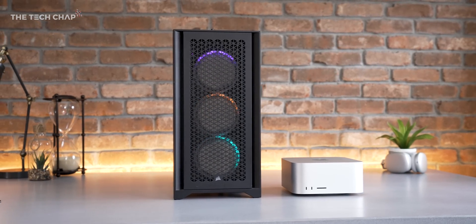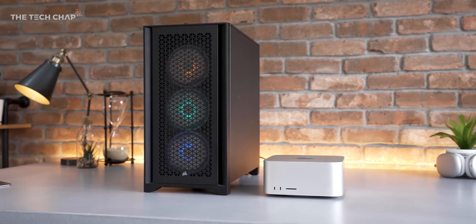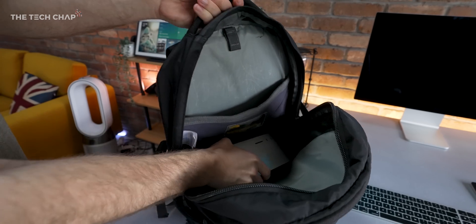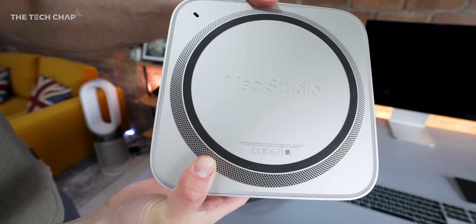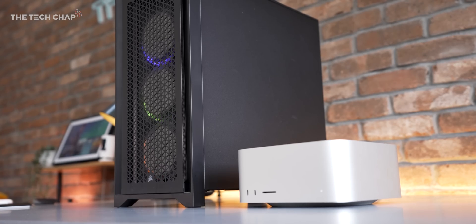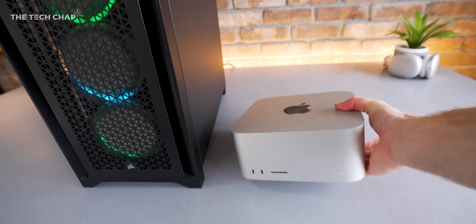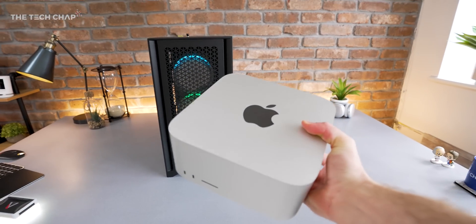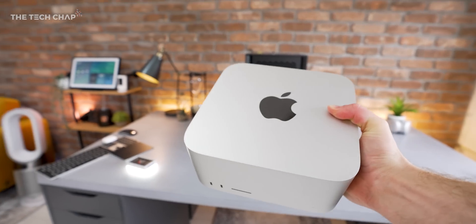In terms of size and portability, I think we know which one wins. And maybe that's a deciding factor for you, or maybe it doesn't really matter. But it does highlight that however the Mac Studio ends up performing compared to the PC, it is tiny. Realistically, this should go up against the Mac Pro, Apple's desktop, which we're expecting a refresh for after WWDC in June — so really, that's the two that would go head-to-head.